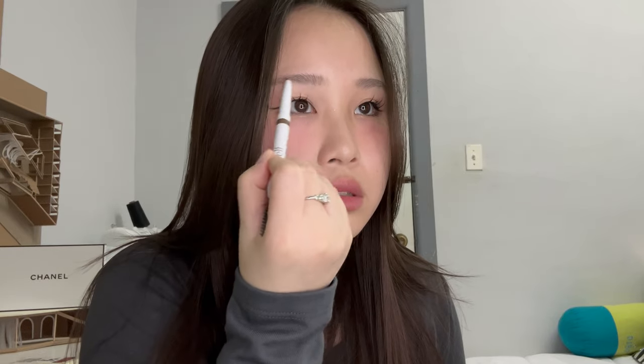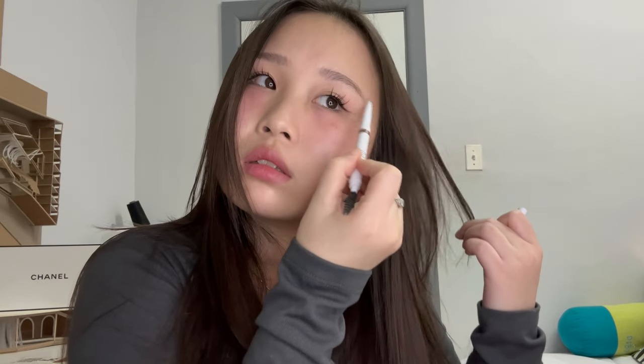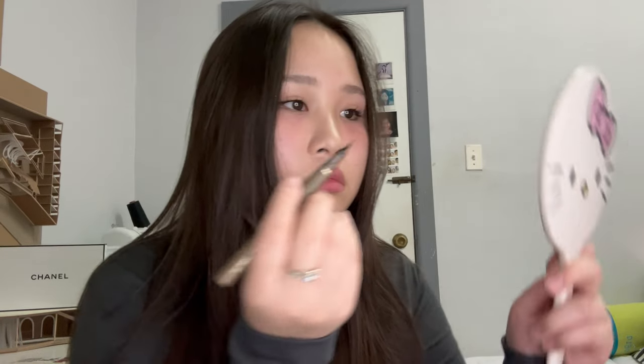I'm adding more color into my brows because I feel like they're too light compared to everything else. I think I suit lighter brows though — some people can pull off a really dark brow but I really can't. Then I'm taking this brown eyeliner to elongate my inner corner a bit and sharpen it up.